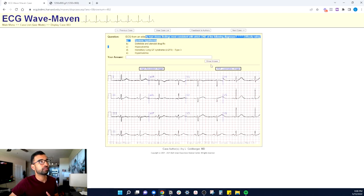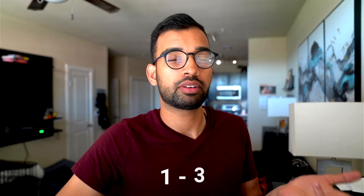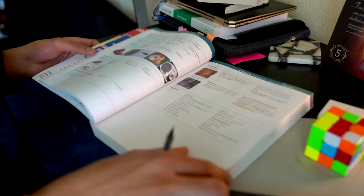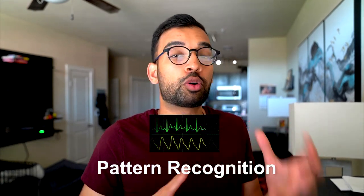You can look at the high-resolution image, see what you find, and then review the question it's asking. When you click 'show answer,' it not only tells you the answer — for example, walking you through what dofetilide is — but also highlights other findings like bradycardia, QT and QTc intervals, and other EKG features. This is by far one of my favorite resources for teaching EKGs. When I'm on rotations with medical students, I'll put up one to three EKGs every morning and we walk through them. EKGs are really about pattern recognition, so the more practice you do, the better.